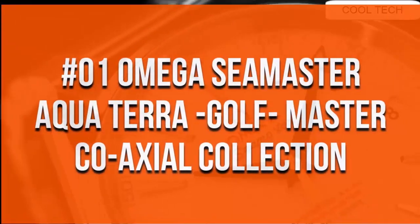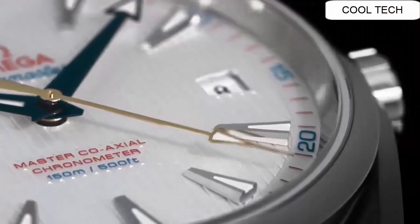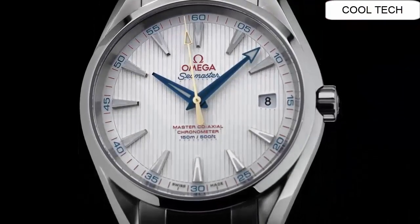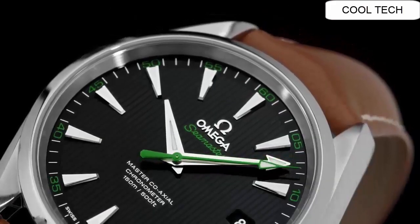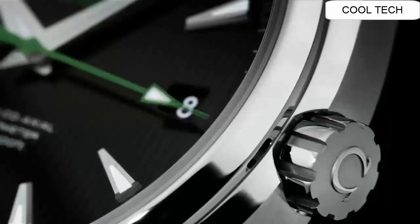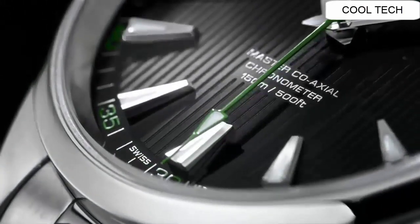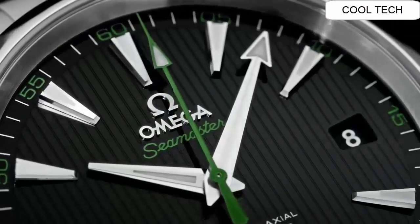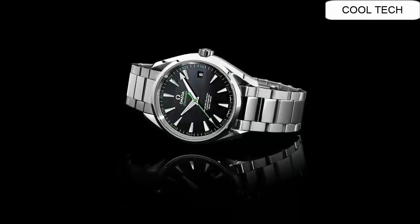Top 1: Omega caliber co-axial movement watch. Secure crystal exhibition case back. Brown leather strap with crocodile dial pattern. Scratch resistant sapphire crystal. Water resistance depth is 150 meters.